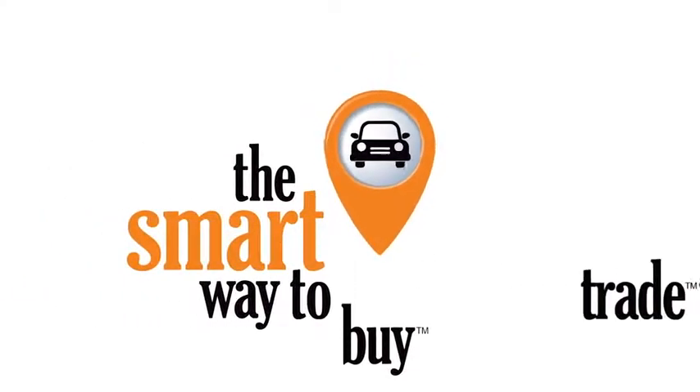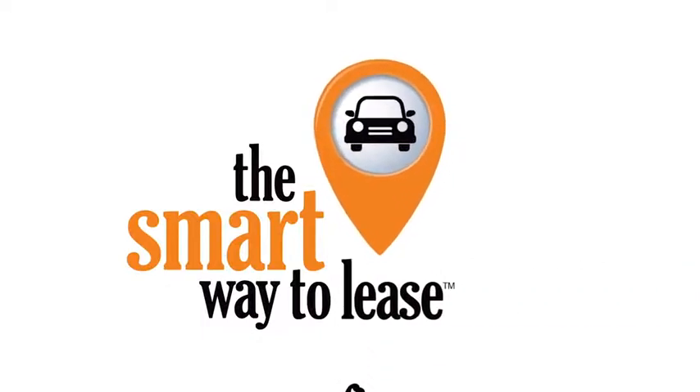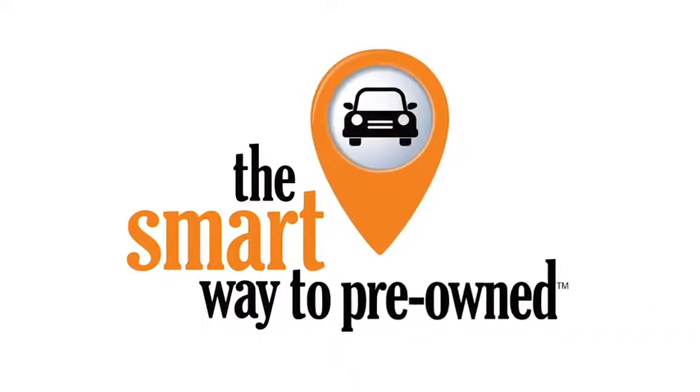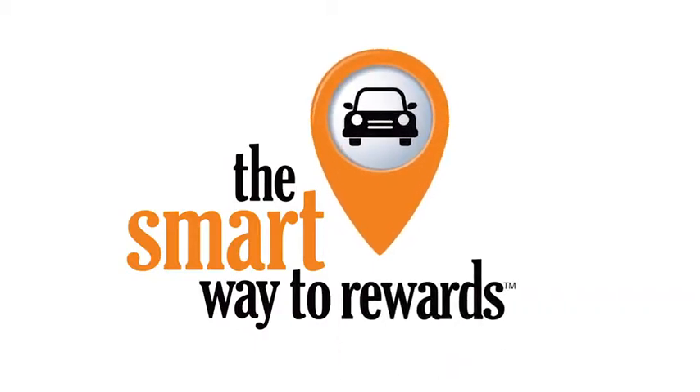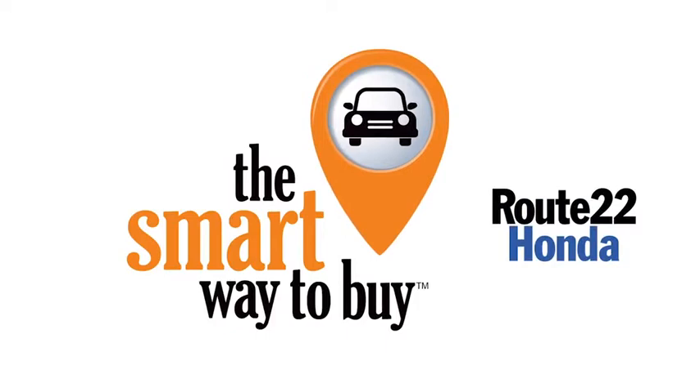A buddy on my Facebook page bought a car that was flooded in Katrina and had no idea. I've already told him that purchasing a certified vehicle here is the way to go. We'll see you next time.